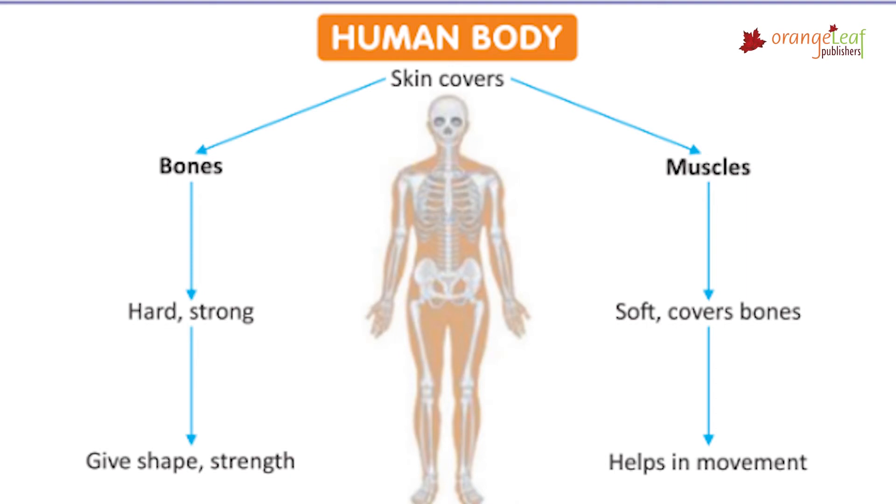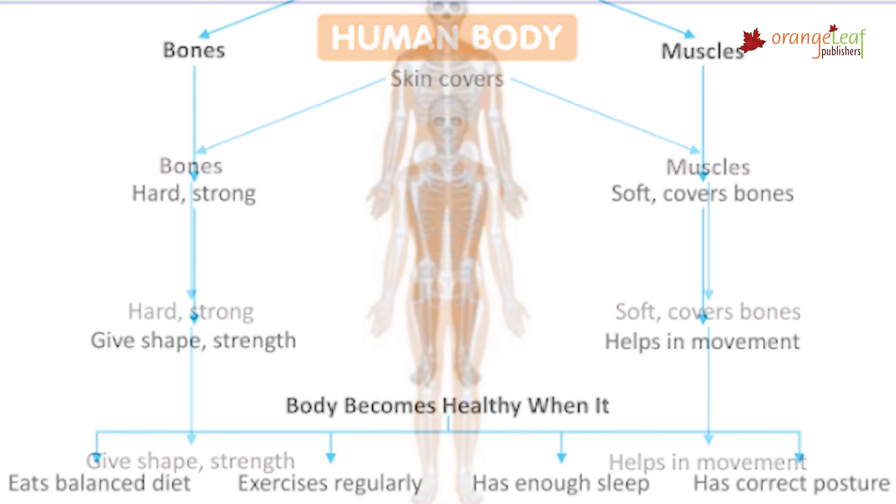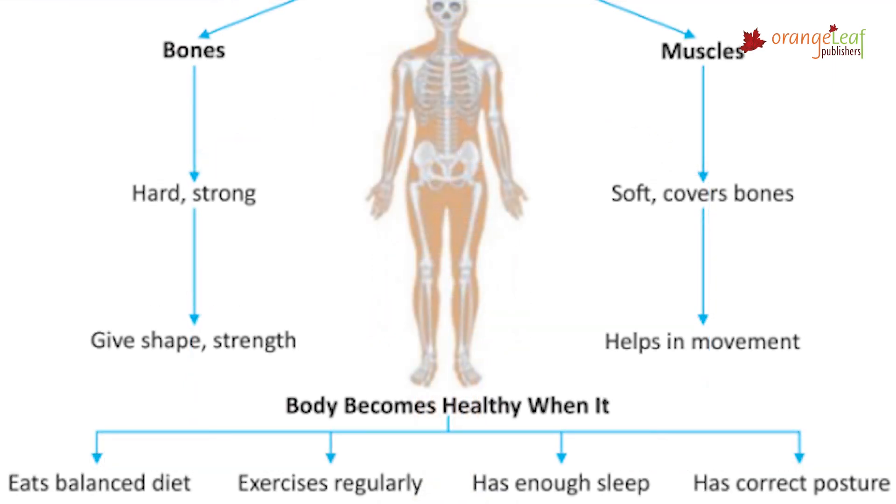Human body: skin covers the body; bones are hard and strong and give shape and strength; muscles are soft, cover bones, and help in movement. The body becomes healthy when it eats a balanced diet, exercises regularly, has enough sleep, and maintains correct posture.